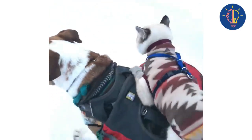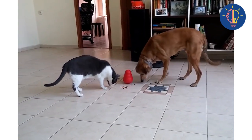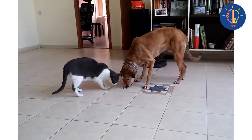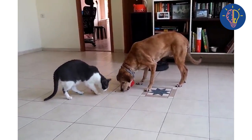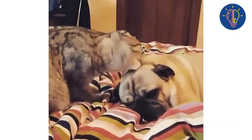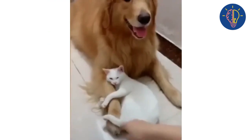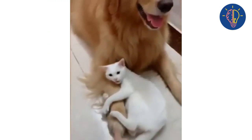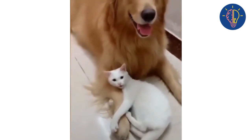Hello everyone and welcome back to our channel. In today's video, we will be discussing a topic that many pet owners struggle with: how to make your dog a friend of your cat. It's a common misconception that dogs and cats can't get along, but with the right approach and patience, you can help them build a strong bond. Here are six steps to help your dog and cat become best friends.